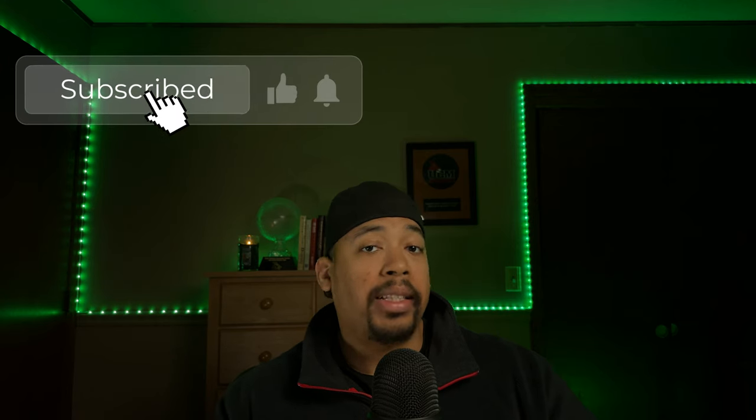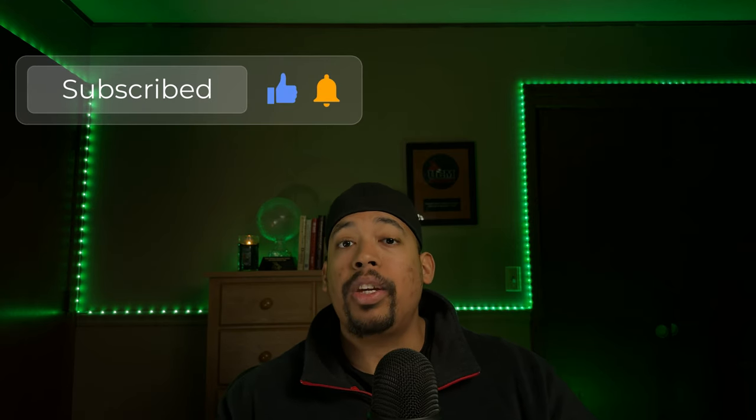I'm super excited for you to start falling asleep faster in 2024. This channel exists to help you sleep better. I'm a person who used to struggle mightily with sleep, and I know what it takes to battle through that and get to a place where you're sleeping great. So go ahead and hit subscribe to make sure you have the tools you need to sleep faster, stay asleep, and increase the quality of your sleep in 2024.